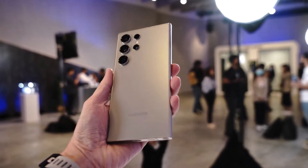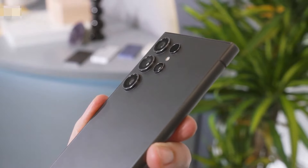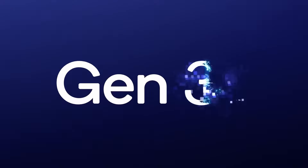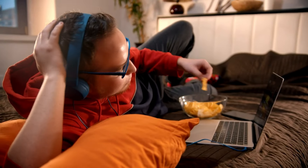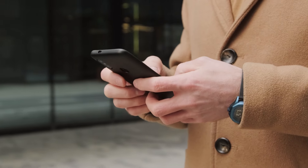Here's the interesting part: the regular S24 and S24 Plus feature the Exynos 2400 chip, while the S24 Ultra opts for a slightly faster version of Qualcomm's Snapdragon 8 Gen 3 chip. Keep in mind these tests were conducted on pre-release software, so final consumer versions may show different scores.